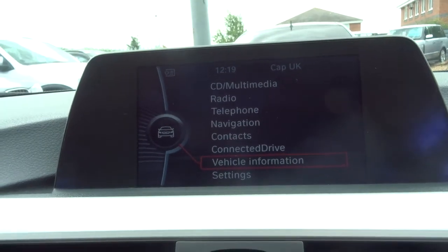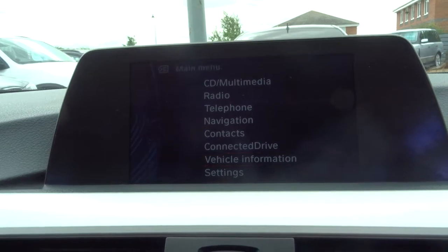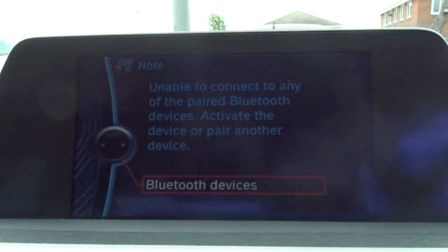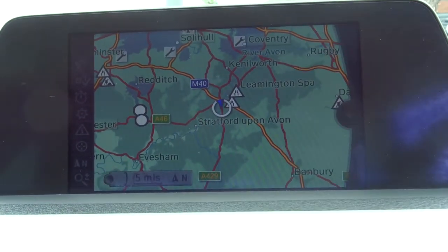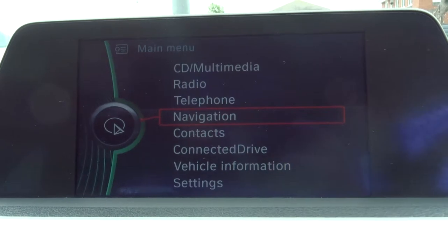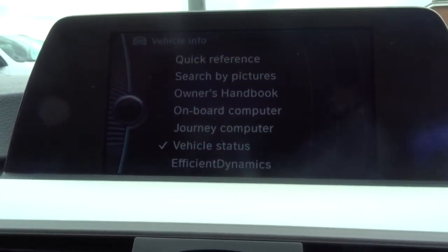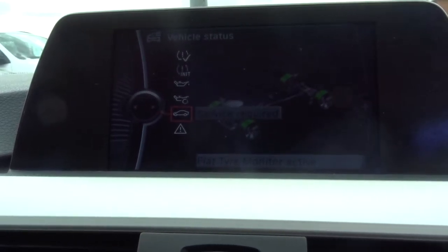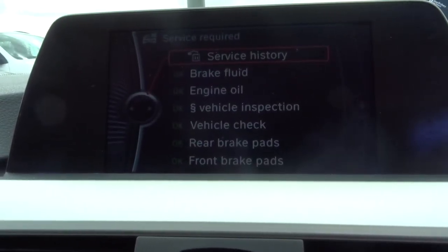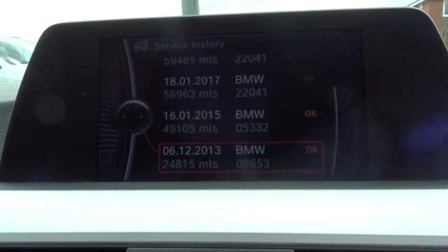Here's the interface. You have your phone prep, then you have your navigation and a whole load of extras on there. It gives you a vehicle status, lets you know if you need any services or anything. And it also has the service history — a fantastic service history at that.